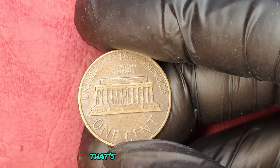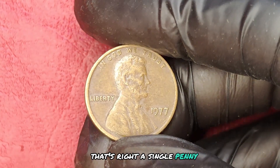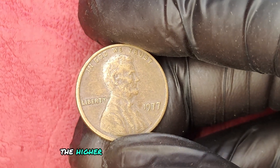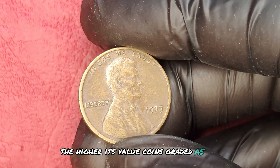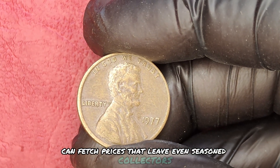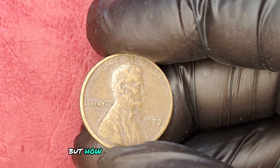That's right — a single penny. But here's the catch: the more pristine the coin, the higher its value. Coins graded as MS66 or above can fetch prices that leave even seasoned collectors speechless. But how can you tell if your penny is worth that much? This brings us to our next point.